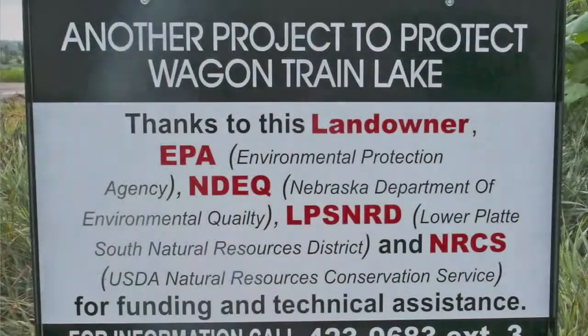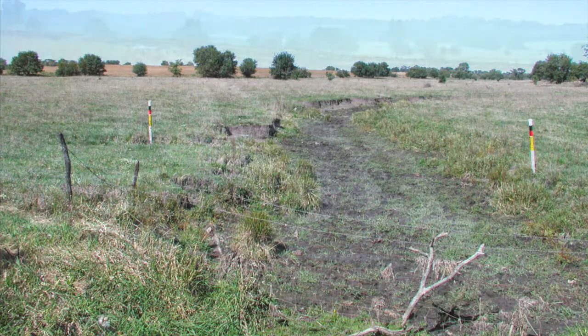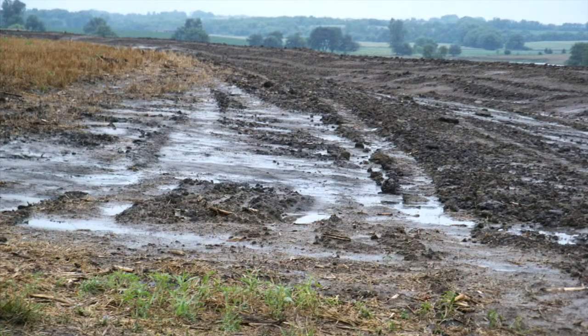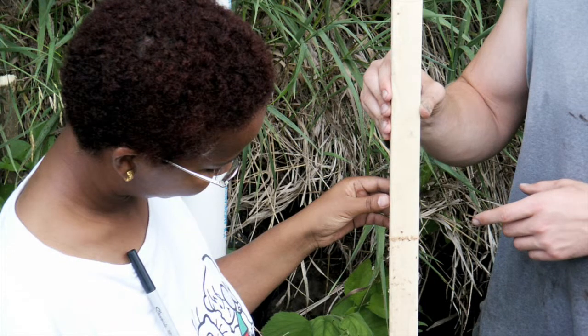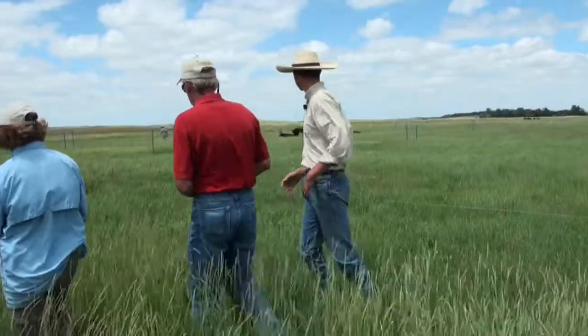Recent work that I have done is in the Wagon Train watershed, evaluating the effect of best management practices and conservation practices on soil erosion and phosphorus loss.